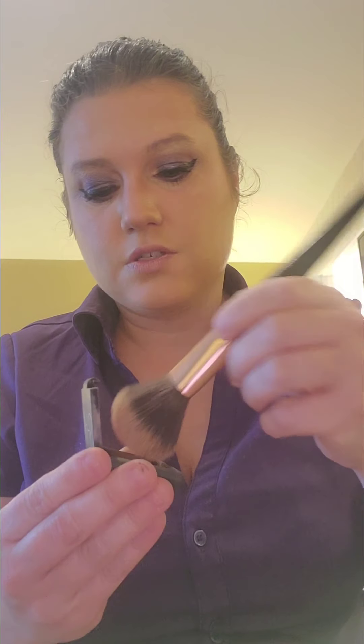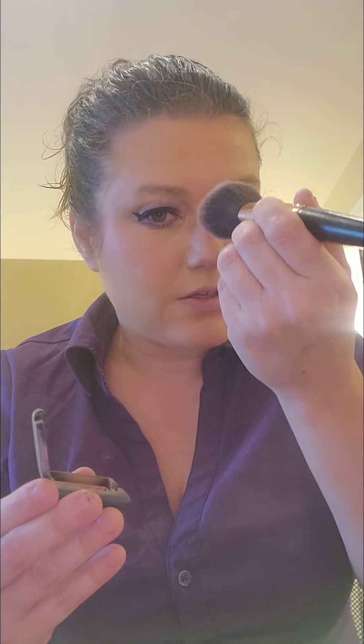I'm just going to go in with my NARS blush in the shade Orgasm. It's almost empty and it broke up a little bit in my luggage, so I've been trying to be very careful with it. I did get another one in my BoxyCharm, but I haven't been home yet to get it. I'm so excited — it was a bigger one. I'm wondering if I got this as a sample or it could have been my Ipsy.